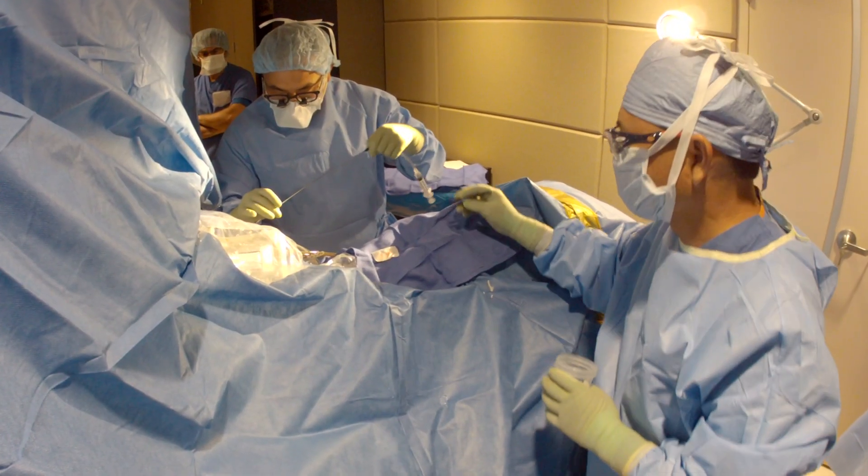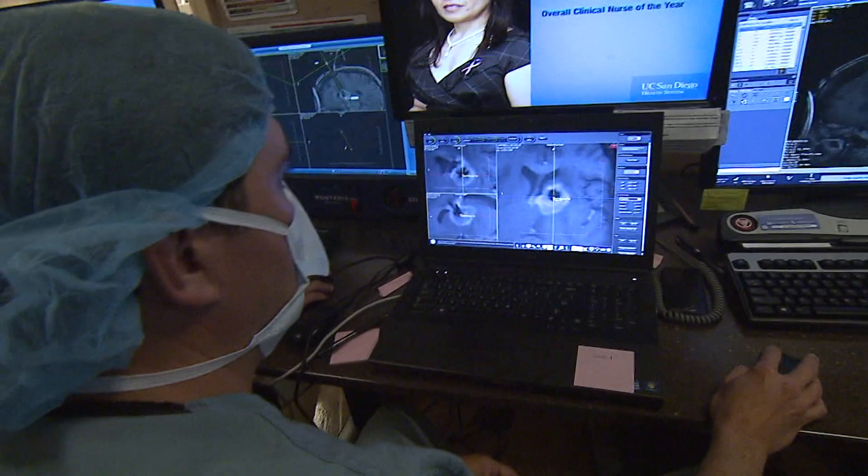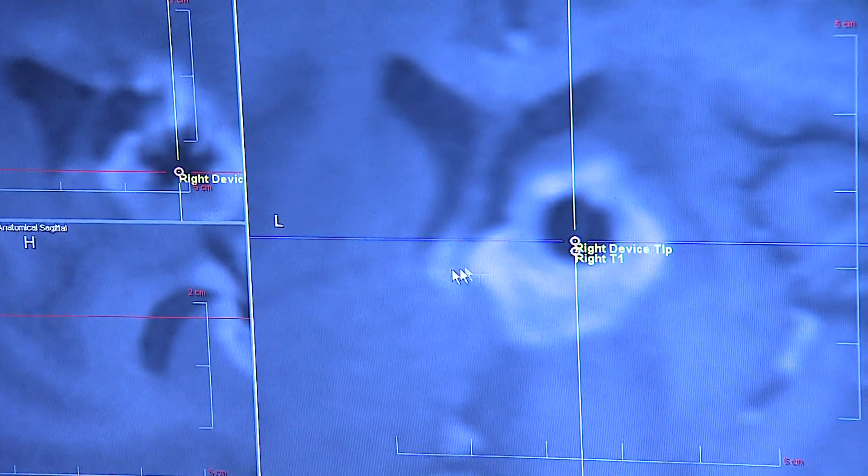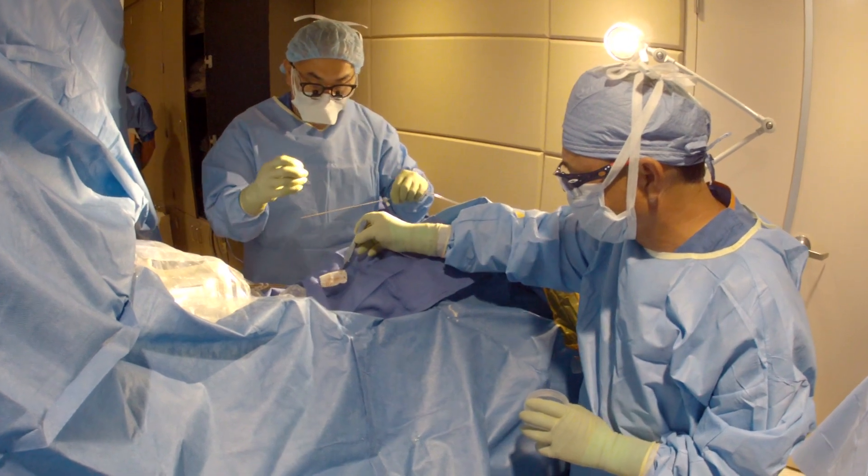Chen inserts the biopsy needle into Carpinelli's brain. Right in the center, right where we want to be. Scans show he's right on target.